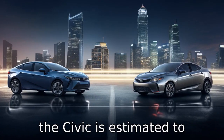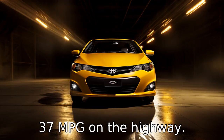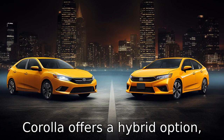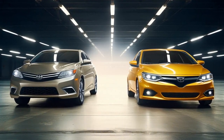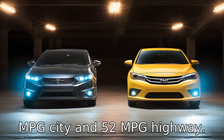The Civic is estimated to deliver 30 mpg in the city and 37 mpg on the highway. Difference three: the Toyota Corolla offers a hybrid option, which the Honda Civic does not. This allows the Corolla to provide significantly better fuel efficiency, with the EPA rating its hybrid model at 53 mpg city and 52 mpg highway.